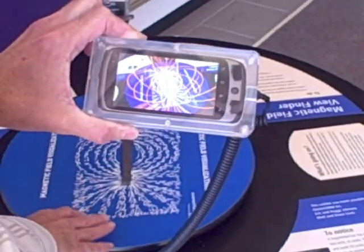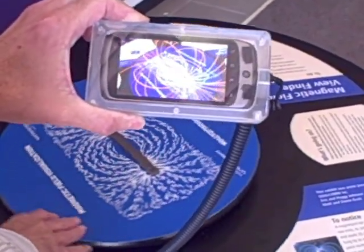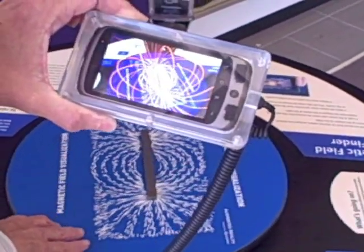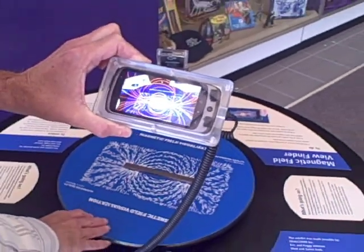Now this highlights what a magnetic field looks like. This is a much more accurate representation than the traditional two-dimensional format. We use this to show how a magnetic field surrounds a magnetic object.